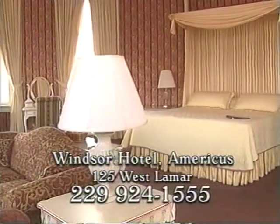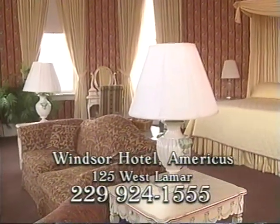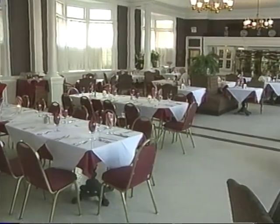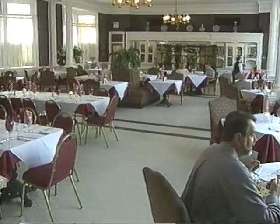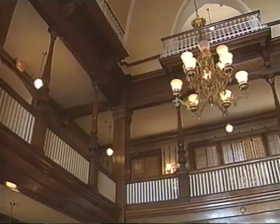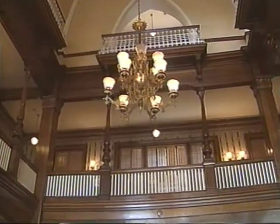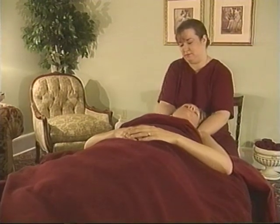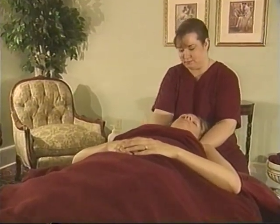We all want to know about those special packages. Our romantic getaway package is very popular — it includes overnight accommodations, dinner for two in the Windsor grand dining room, champagne and roses. Also popular is the Windsor Spa package, which offers overnight accommodations, dinner for two in the grand dining room, and an hour massage at the Windsor Spa. And we also have three golf courses.